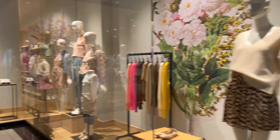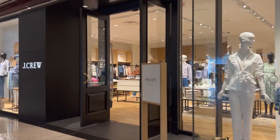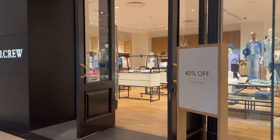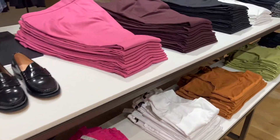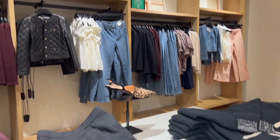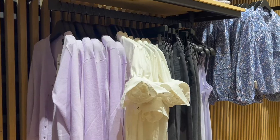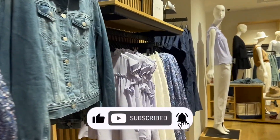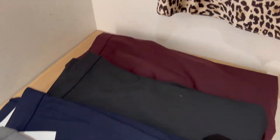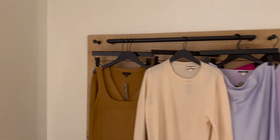Hey sis, welcome back to my channel, it's your girl Joy back again with another video. Today we're doing a J.Crew try-on haul — the topic is workwear. J.Crew is known for office wear, so I'm really excited to see what they have. If you like this video, be sure to hit that like button, subscribe, and comment your favorite looks and what you're shopping for the office this season.